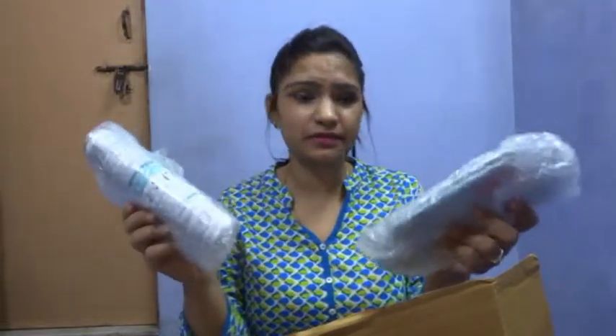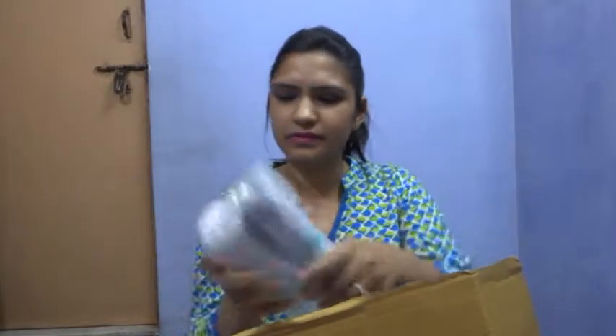I'm just going to unbox this. There was a bit of a struggle with the box, but I finally opened it. It's nicely wrapped — I'll use my scissors to help me a little.